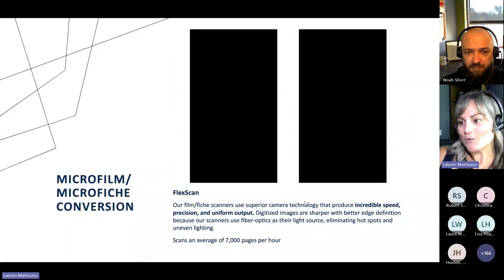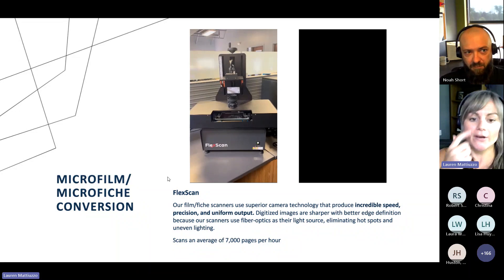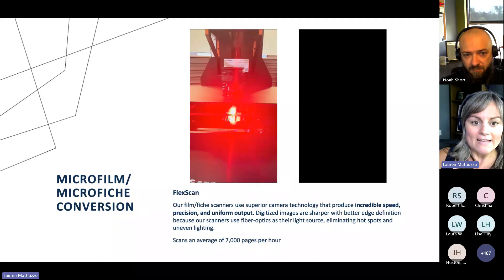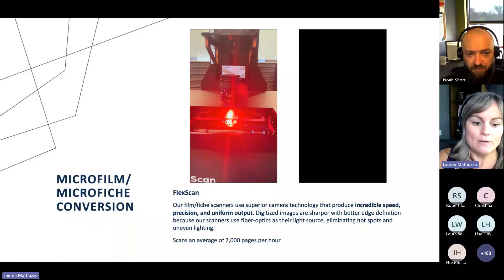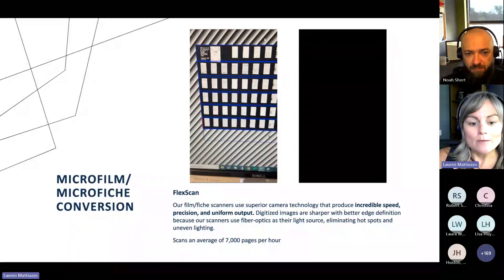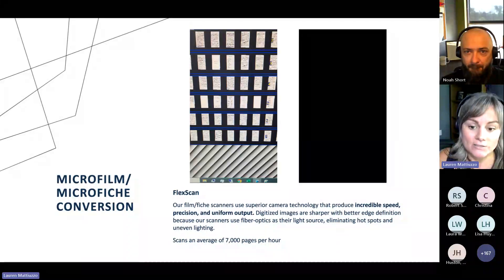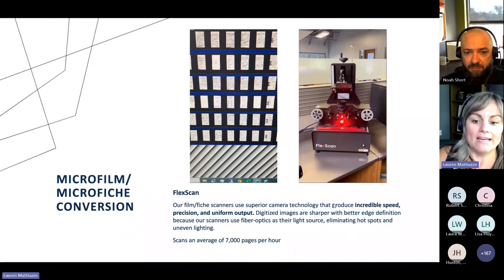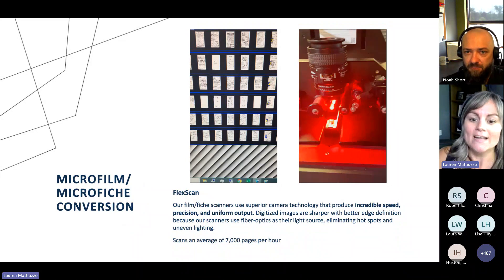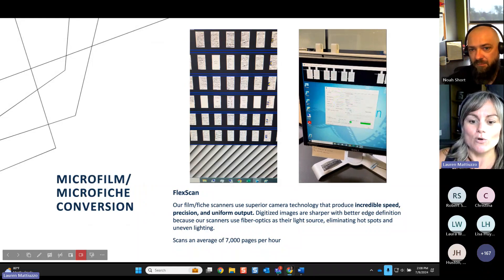We also have microfilm and microfiche scanning. This is actually where our company started, so we're really knowledgeable in this area. We recently purchased the FlexScan machine. The first video on the left showcases us scanning some fiche — you can see the camera, the lens, and it's scanning that fiche back and forth to get those digitized items handed right over to the computer. This scanner has incredible speed and the images are so sharp. These scanners use fiber optics as their light source, which eliminates hot spots and uneven lighting. On the right-hand side, we have roll film going right through the machine — this machine also scans an average of 7,000 pages per hour.